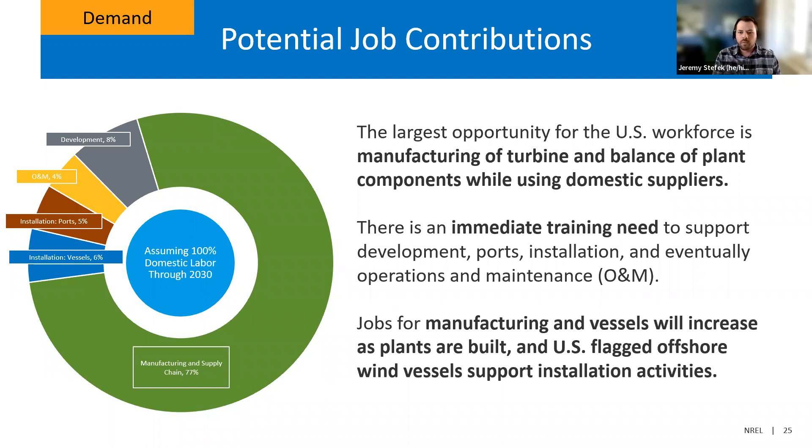What this chart doesn't show is the timing of jobs and how they're linked to the pipeline of projects to be installed offshore. When you consider the timing of job demand, there is actually an immediate training need to support development, ports, installation, and eventually operations and maintenance jobs. Even though those are smaller contributors to total jobs, their share increases as you consider how many jobs will be sourced domestically. Jobs will also increase as manufacturing and vessels are built and support installation activities.